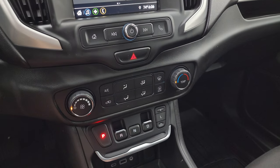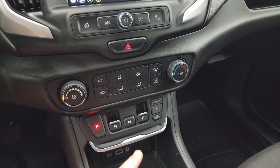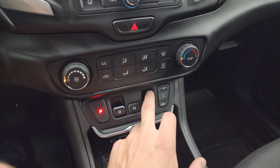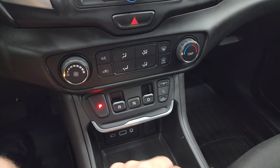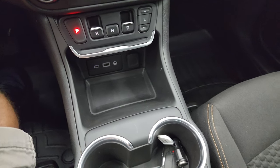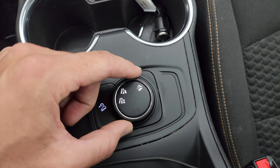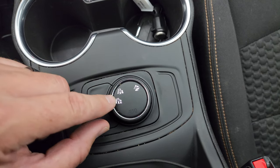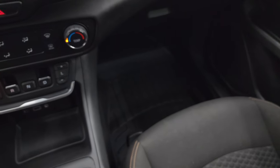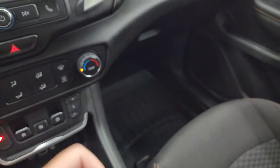Down here are your tactile volume and tuning controls as well as climate controls. This is for your nine-speed automatic transmission — you pull it to drive, pull it to reverse. Down here is your USB, USB-C, and AUX jack. This is your all-wheel drive system — you can put it in two-wheel drive high, two-wheel drive highway, four-wheel drive highway, downhill assist control, and a mountain control mode. Keyless entry key fob is in pretty nice shape.